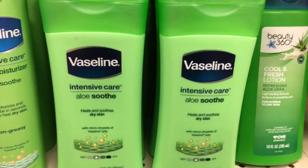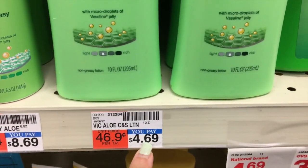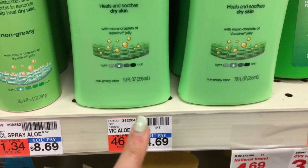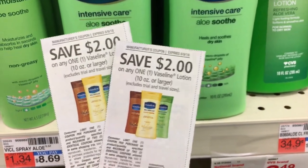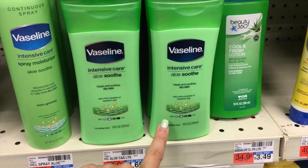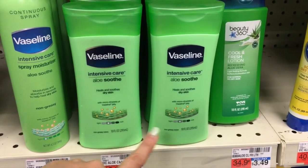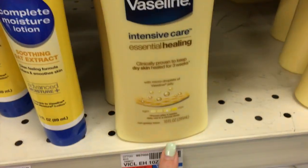The next deal I'm doing is on the Vaseline lotion. These are the 10-ounce bottles — at my store they are $6.69. The promo this week is buy one get one 50% off, and buy two get a $2 Extra Care Buck. We have a $2 off of one coupon that I'm going to be using. So I'm going to pay $3.03 out of pocket, get back a $2 Extra Care Buck, making it $1.03 for two or about $0.51 a piece — that is an awesome price. You can get any of the scents. You just want to get the 10-ounce bottles.